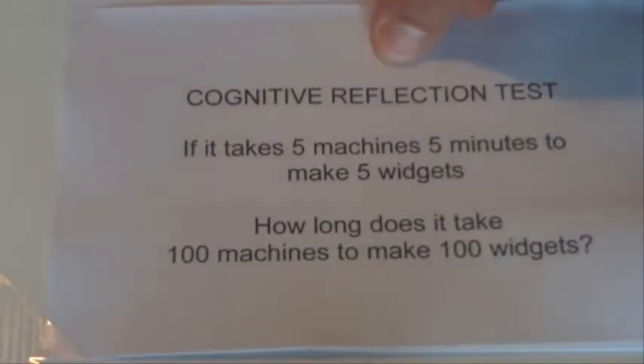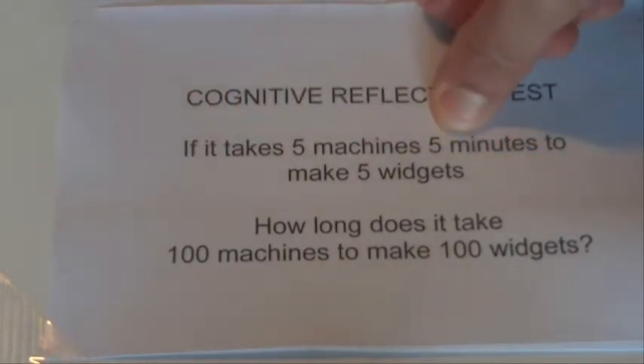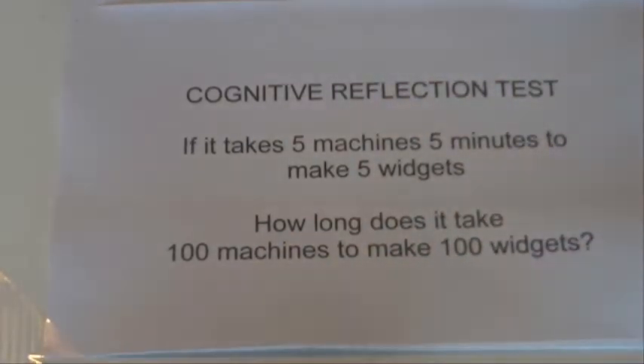Hi there, today I'm going to go through the answer to this cognitive reflection test. The question is: if it takes 5 machines 5 minutes to make 5 widgets, how long does it take 100 machines to make 100 widgets?